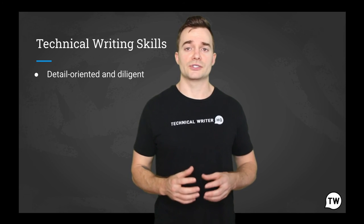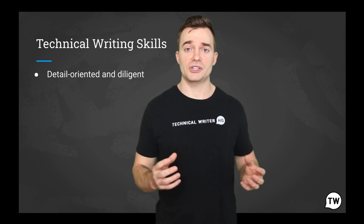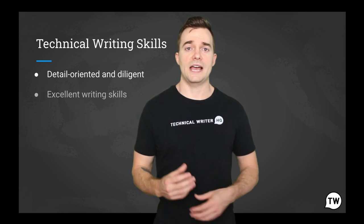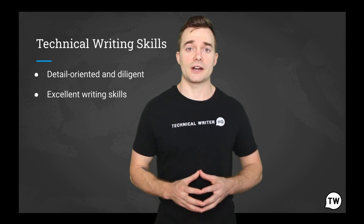Often technical writers will have to communicate highly technical information to a non-technical audience. For this reason, excellent writing communication skills are in the top three skills that a technical writer must have.